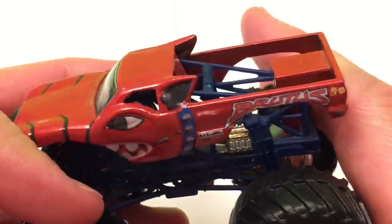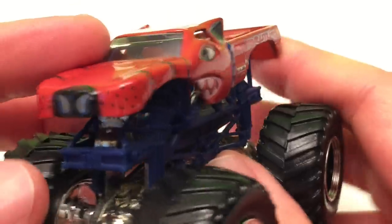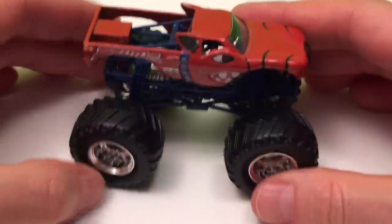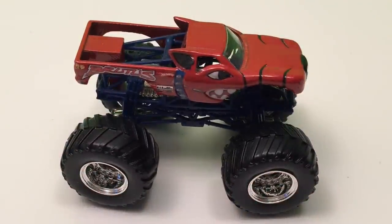Finally, Brutus. Look at that — Brutus looks like another member of the dog pound, doesn't it? Pretty cool, good colors, classic dog. But there's a lot more to the story.